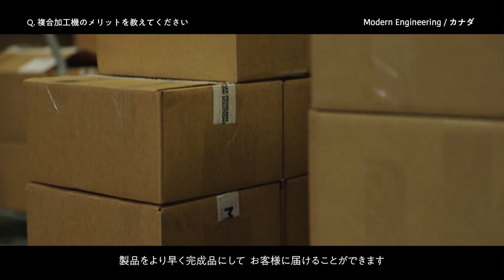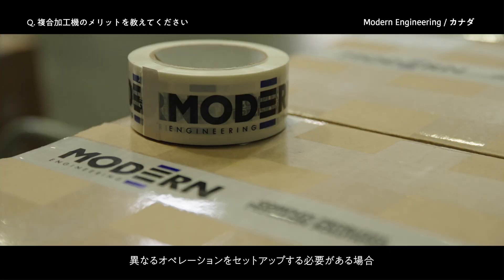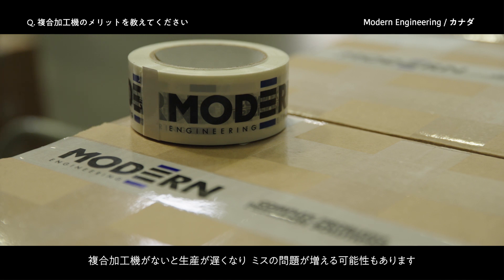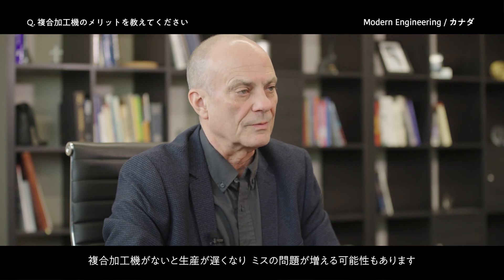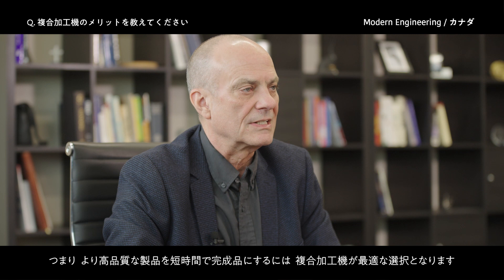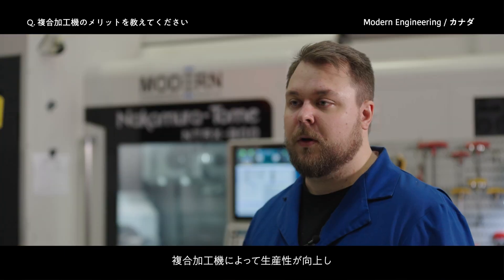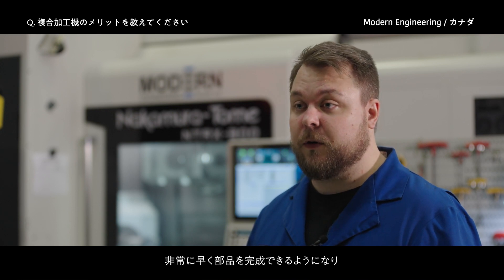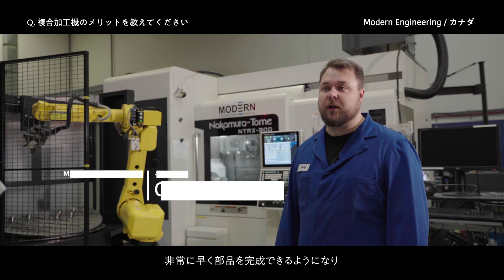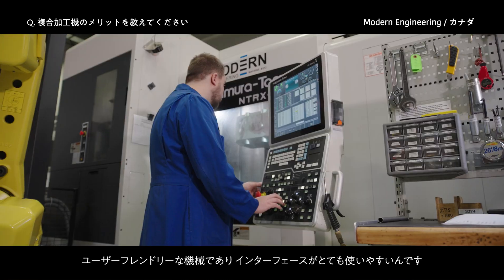The multitasking center allows you to complete a product much faster and deliver it to a customer much faster. When you have to set up different operations without one, it makes production slower and there are more issues with mistakes. The multitasking machine is ideal for making a more complete product faster. The advantages with the multitasking machines is they give out good productivity for time — they can machine parts extremely quickly and get what we need out to the customer in time, with good setup times.